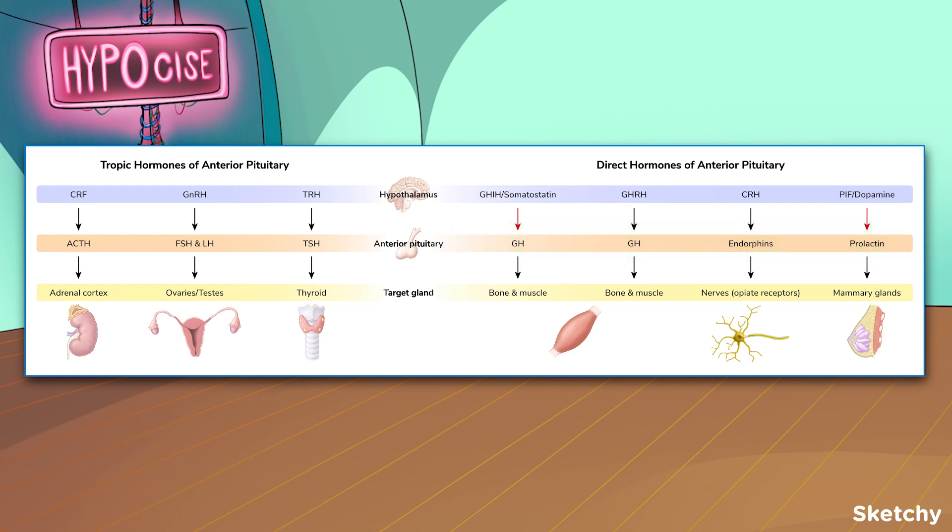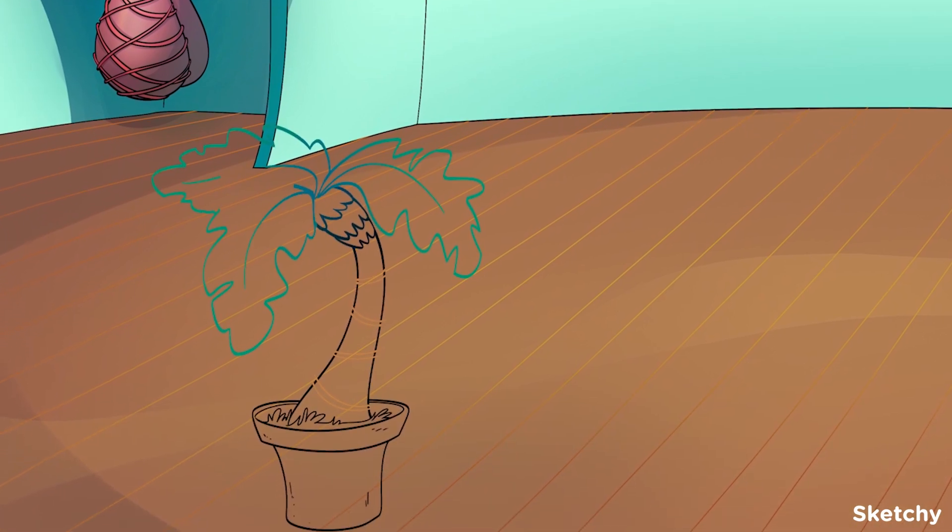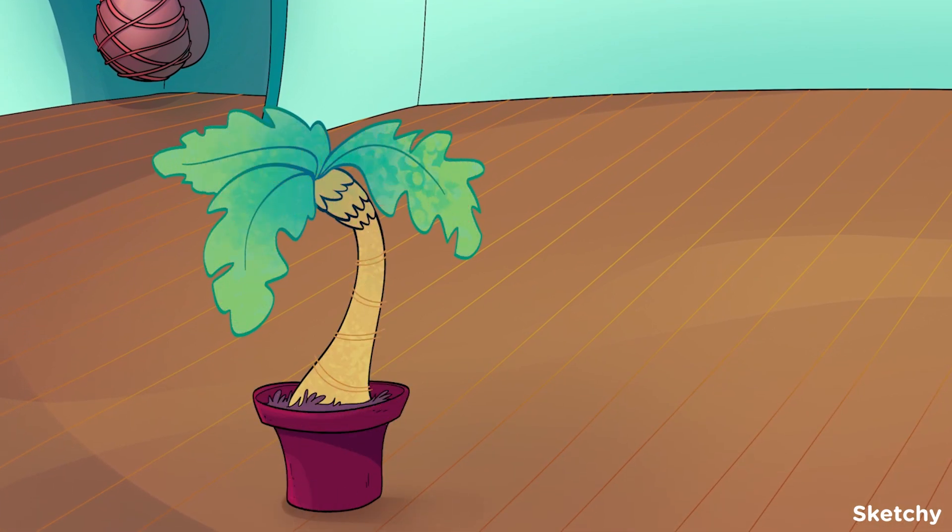Tropic hormones stimulate endocrine glands to signal the release of another hormone. Many of these come from the hypothalamus and anterior pituitary. Make sure to look out for words like 'releasing' in hypothalamic hormone names and 'stimulating' in anterior pituitary hormone names — they're dead giveaways that the hormone is tropic. On the other hand, direct hormones target non-endocrine tissues.